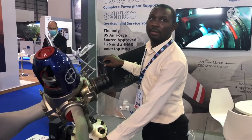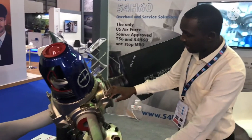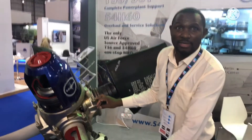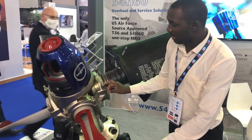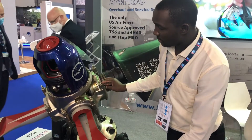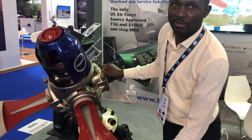The propeller governor that controls this is called hydromatics. It works through a gear system. The governor, through the propeller electronic control, fixes the speed of the engine and regulates it by varying the blade angle. As it varies the blade angle, it varies the thrust that the propeller produces.